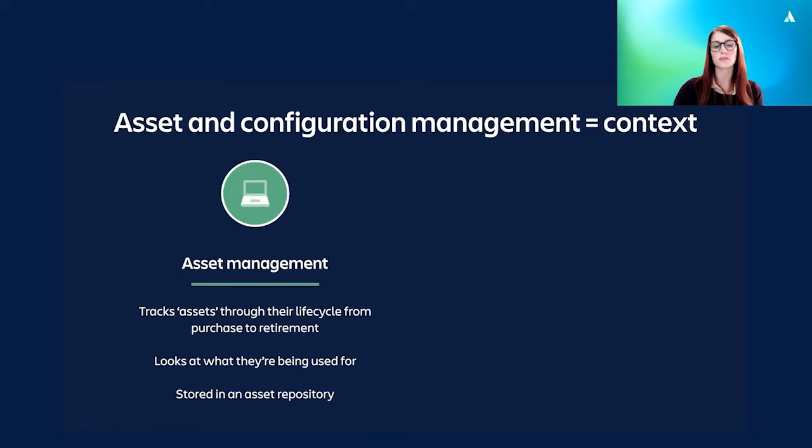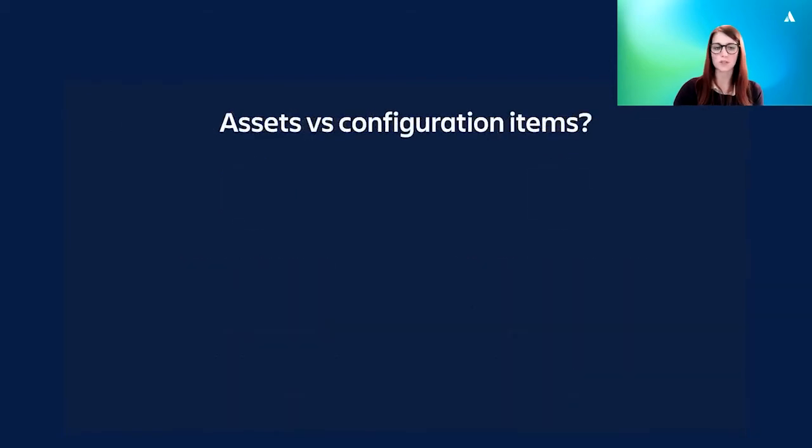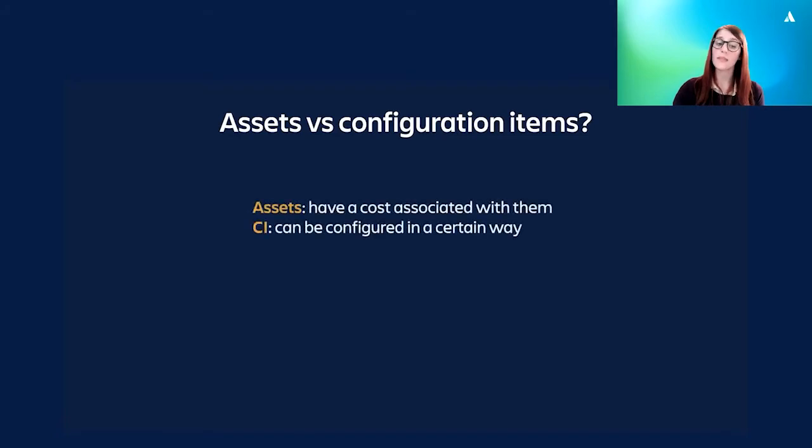This information has traditionally been stored in an asset repository. Configuration management, on the other hand, only really cares about how various items are configured. It looks at how something is doing what it's doing, what settings it has and how it relates to other items or configuration items. This information is usually stored in a configuration management database or a CMDB.